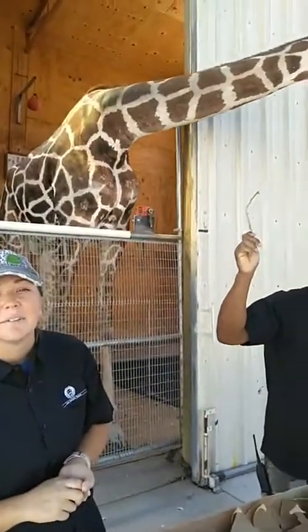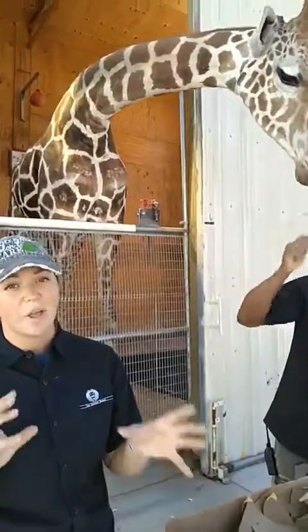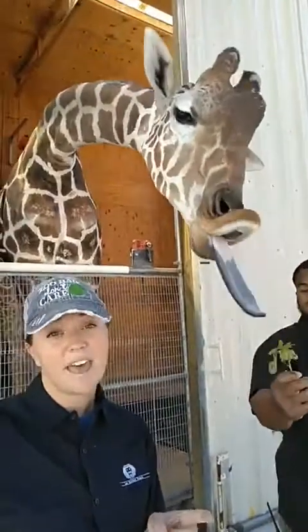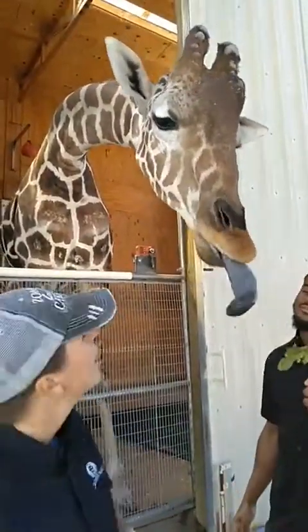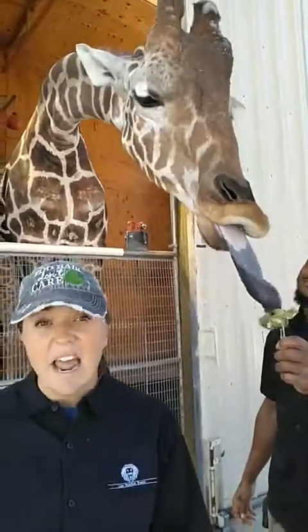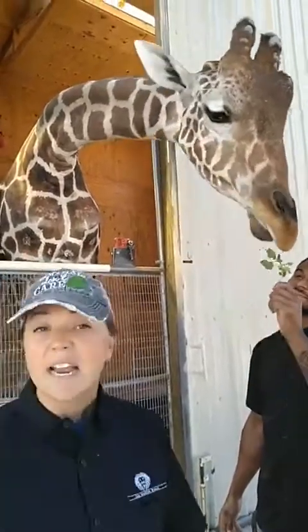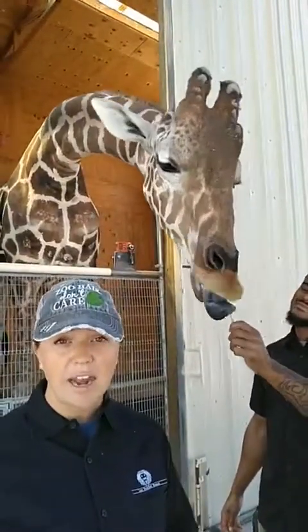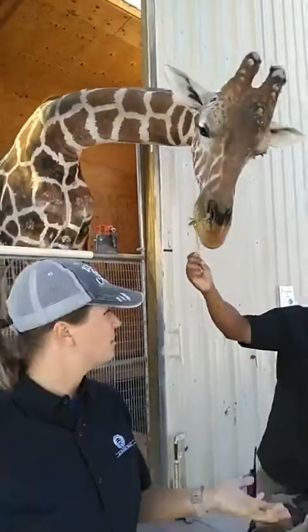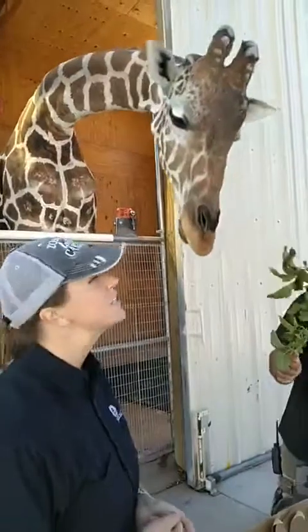Someone asked why his tongue is purple — great question. It is pretty loud out here, so I'll speak louder. His purple tongue is to help protect from the sun. These animals are usually eating about 18 hours a day — I'm really jealous about that fact. Can you imagine being outside with your tongue hanging out all day long and getting a sunburn on your tongue? That sounds pretty miserable. So the darker color on the tongue helps to protect from the sunlight because these guys are eating so much throughout the day.